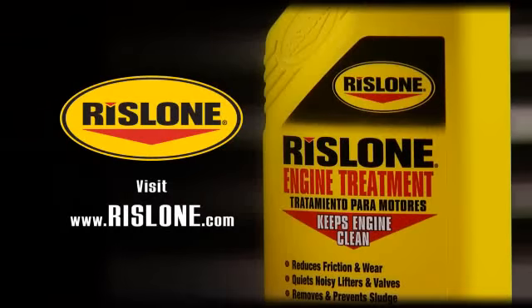For the very best protection for your engine, use Rislone engine treatment with every oil change. This has been another Rislone Tech Minute. Visit Rislone.com for additional information with FAQs and tech sheet information.